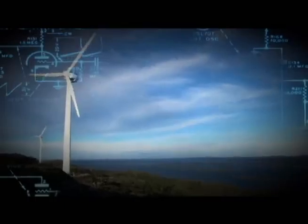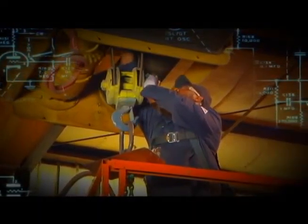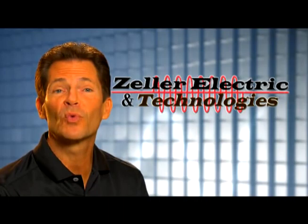Zeller customers come from the industrial, institutional and municipal markets. But regardless of your market sector, Zeller's goal is the same: enhance your production capabilities so you can reach peak performance results, while at the same time minimizing costly downtime. So no matter what your business is, Zeller helps keep it running better.